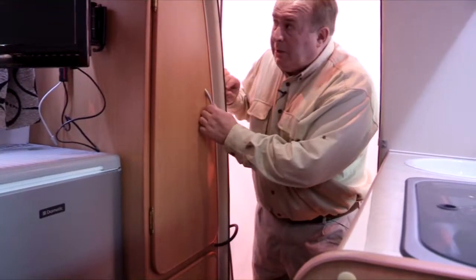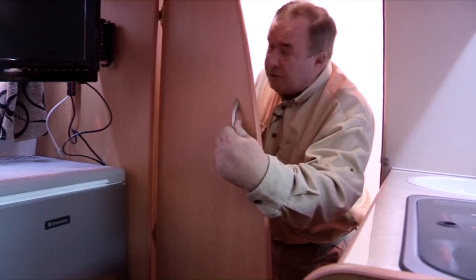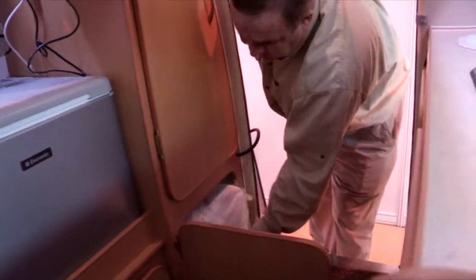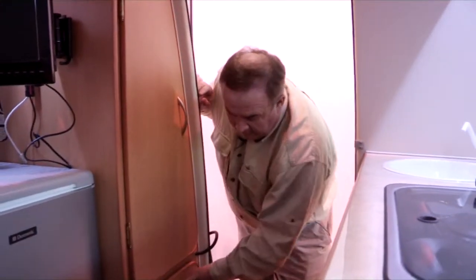At this end of the caravan you've got a small wardrobe space which would certainly hang a pair of trousers, and for toilet facilities you've got the portable cassette toilet that is easily stowed underneath there.